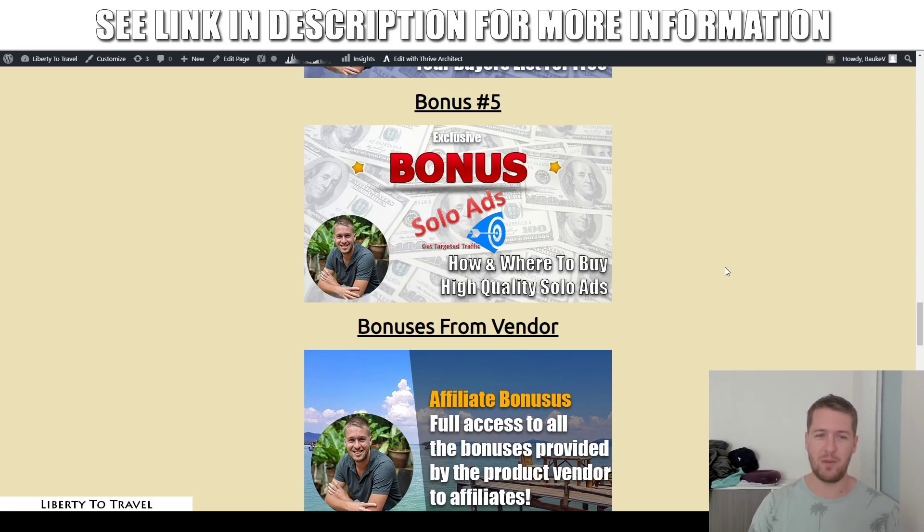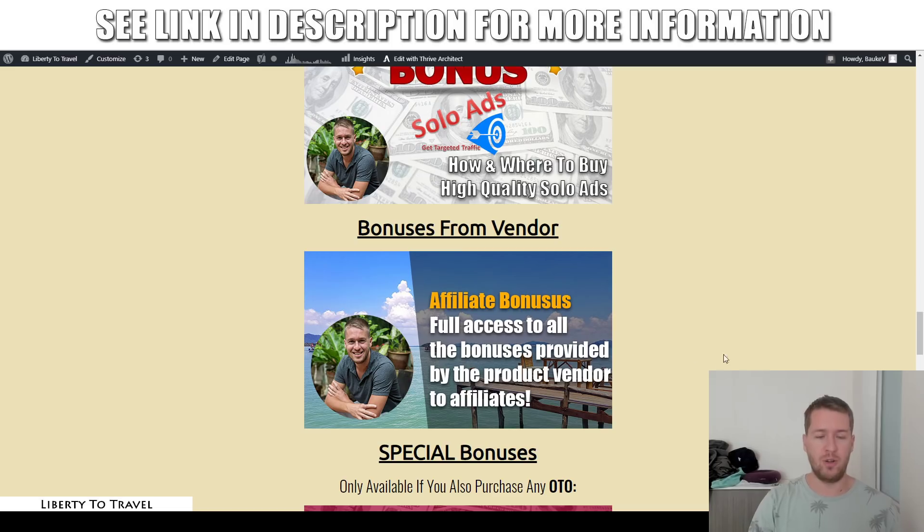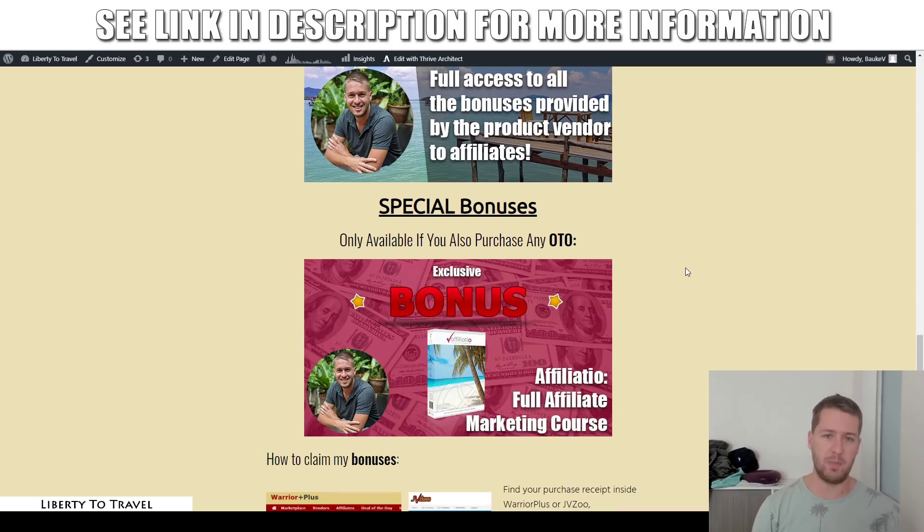Those are my five bonuses you will get for free by purchasing Commission Map Pro through the link below this video. I'm also throwing in all the vendor bonuses on top of my own — I'm assuming other affiliates are just going to give you those bonuses and I don't want you to miss out on them. My bonuses are so much more valuable than anyone else's, so that's why I'm throwing those in on top of my own.